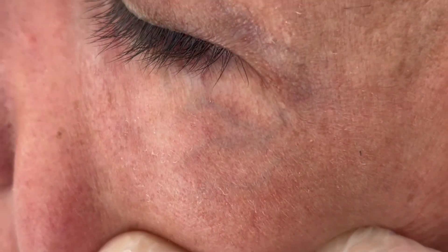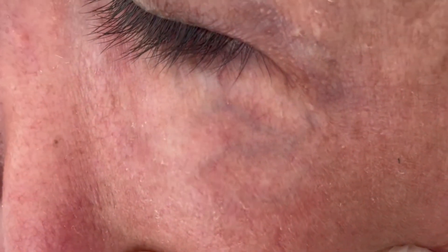We begin the diagnosis by looking underneath the skin using a specialized light to determine the origin of the vein as well as its branches. This is the contralateral side and you can see variability in the origin as well as the branches of the eyelid veins.